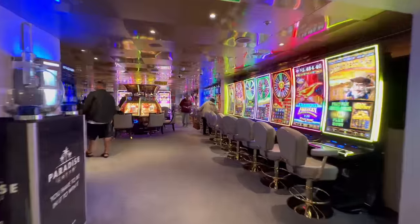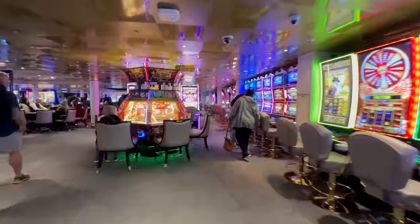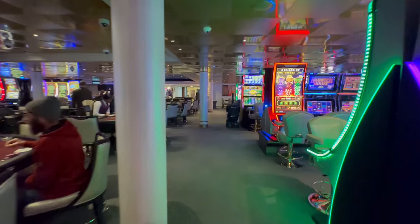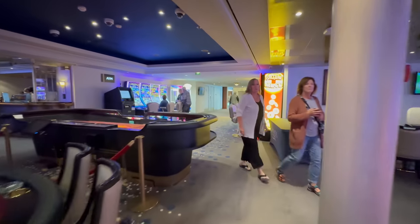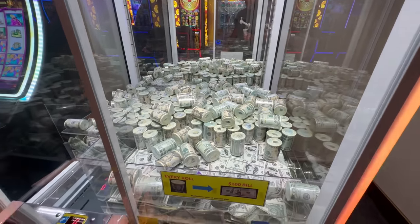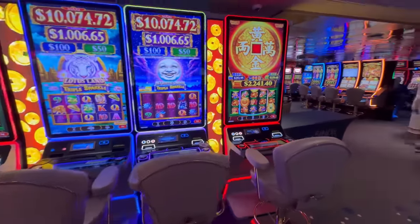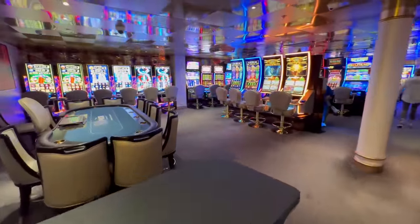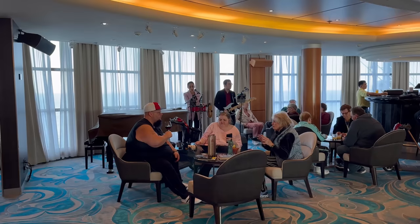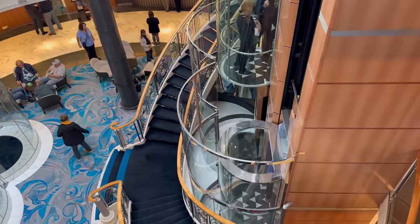Midship on deck 7 is the casino. This is also where the atrium bar is — there's live music here throughout the day and at night. This ship has the panoramic elevators, which we love on the old school ships.